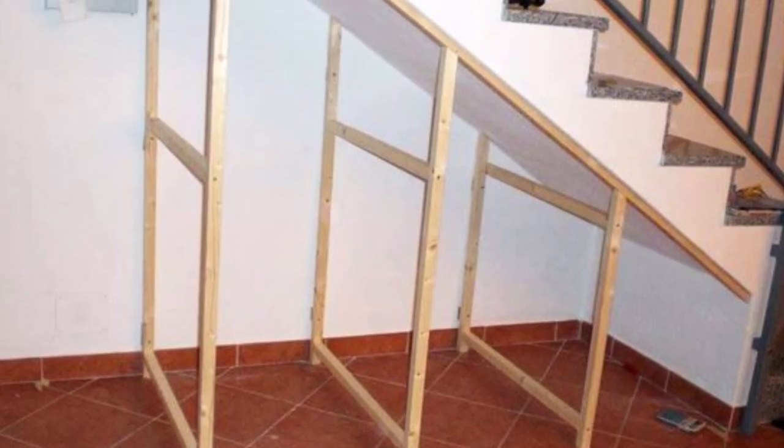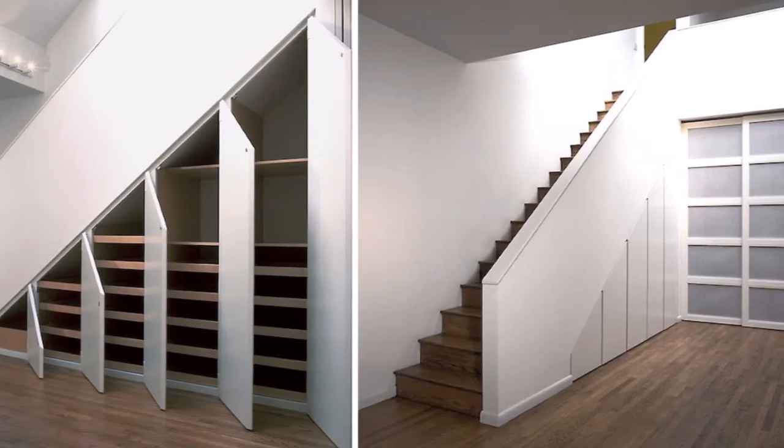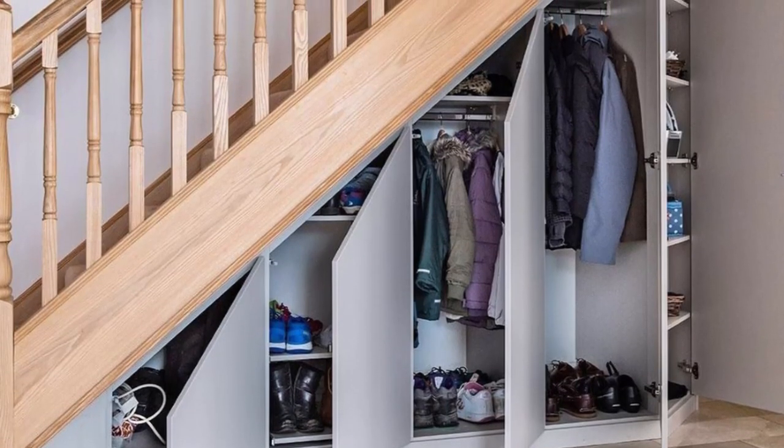If you don't have anything built underneath your stairs, it's very easy. All you have to do is frame it, put shelves and doors, and then you can store coats, shoes, or anything that you like.